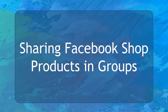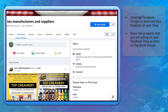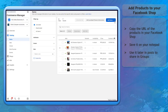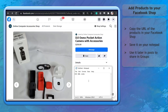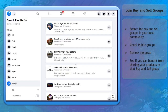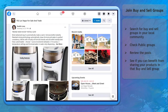Now let's talk about sharing Facebook Shop products in Facebook groups. Groups on Facebook can help you leverage the products you are selling. These are owned by another Facebook user who manages posts and discussions among group members. First, add the product to your Facebook Shop. Once the product is available, copy the URL and save it so you can include it in posts you will share on Facebook groups. Join buy and sell groups — search for buy and sell groups in your local area using keywords like 'sell' or 'buy and sell.' Most groups are set to public.